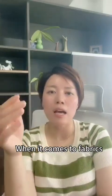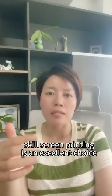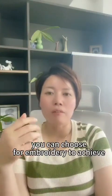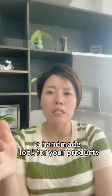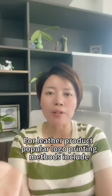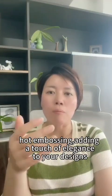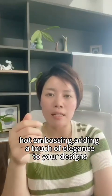When it comes to fabric, silk screen print is an excellent choice. You can also choose embroidery to achieve a handmade look for your products. For leather products, popular logo print methods include hard embossing, adding a touch of elegance to your designs.